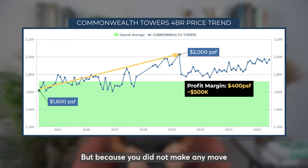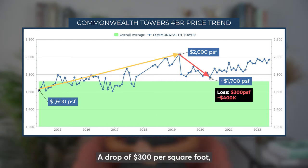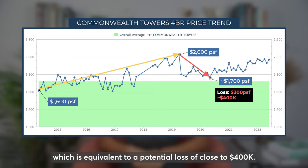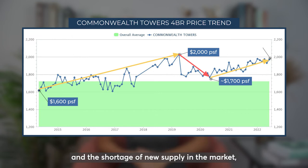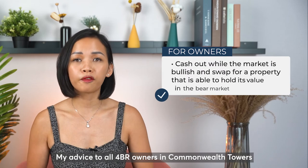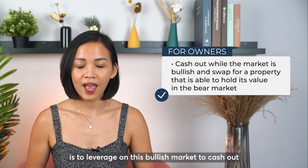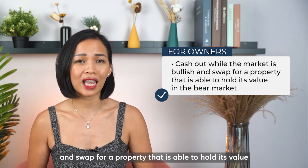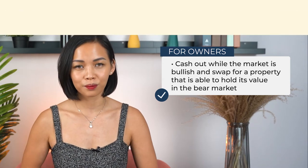But because you did not make any move, nor knew what the right move was, at one point this 2,000 PSF price tag dropped to 1,700 — a drop of 300 per square foot, equivalent to a potential loss of close to 400,000. But today, thanks to COVID and the shortage of new supply in the market, prices have rebounded to 2,000 PSF. My advice to all 4-bedroom owners in Commonwealth Towers is to leverage on this bullish market to cash out and swap for a property that is able to hold its value when markets transit from bullish to bearish.